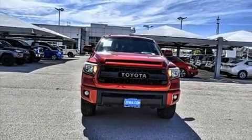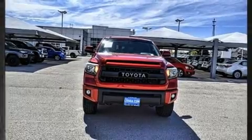Get excited about the 2017 Toyota Tundra. This four-door, five-passenger truck provides exceptional value.